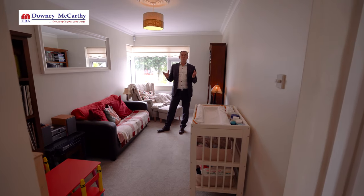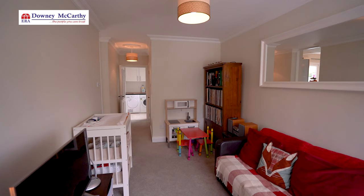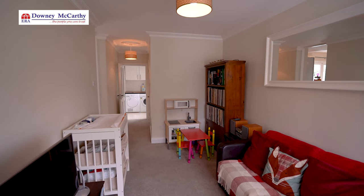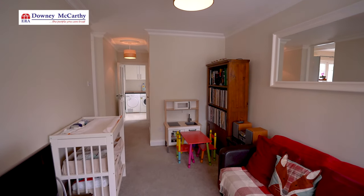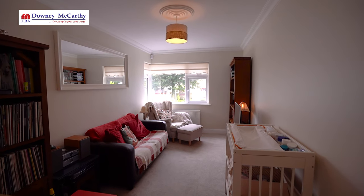We're now in what was originally the garage of this property but this has been converted. It's currently laid out as a playroom for the kids but it could also be used as an office or a study, and we have the added benefit of a WC and a utility room to the rear of the property.